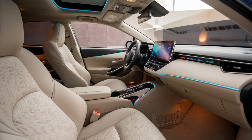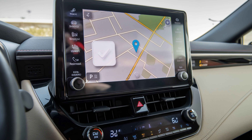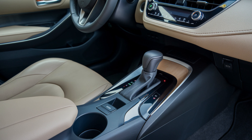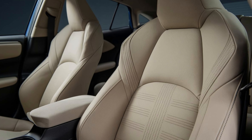Inside, the Corolla offers an upgraded, tech-forward cabin with an 8-inch touchscreen as standard, which integrates seamlessly with Apple CarPlay, Android Auto, and Amazon Alexa. The materials feel more premium than you might expect in a compact car, and the seats are ergonomically designed for comfort during long drives.